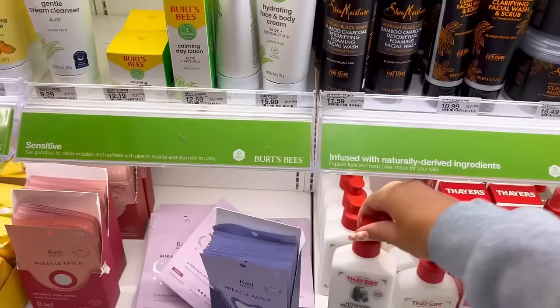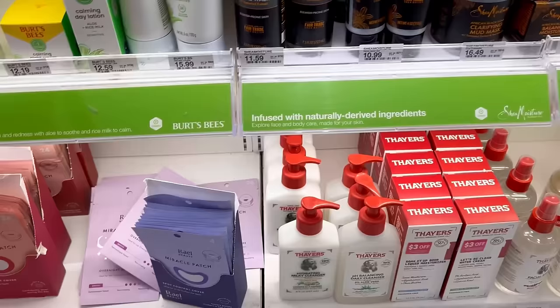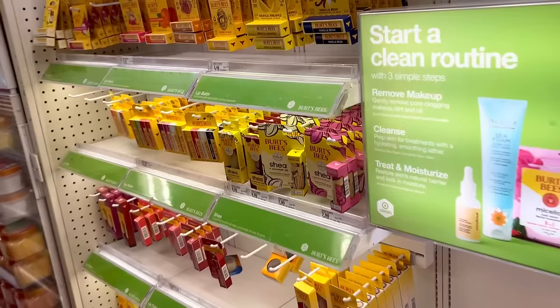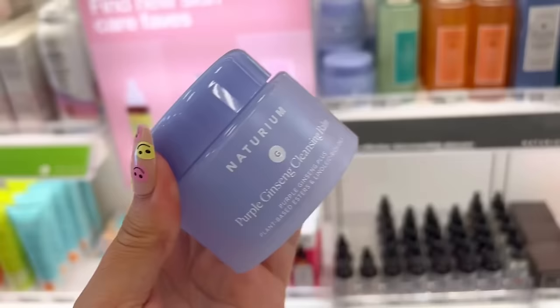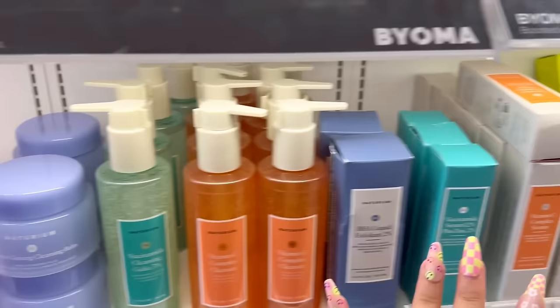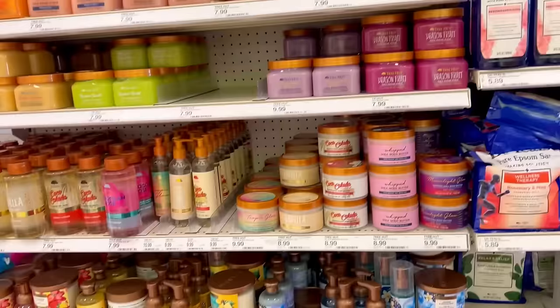There's a Hydrating Milky Cleanser in Snow Mushroom — interesting. I used their facial toners before and they didn't work well for my skin, but I'm kind of interested in the snow mushroom version. I'm going to grab some Chapstick for the kids' Easter baskets. I still have that one cleansing wash, but when I'm out of it I want to try this Notarium Cleansing Balm. I've used their serums before and actually liked them, so I want to branch out.